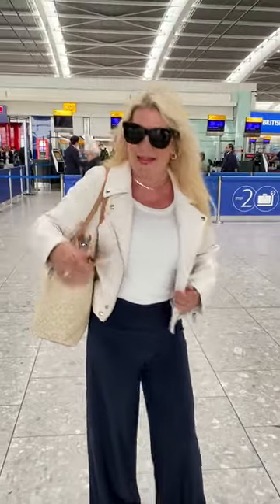I'm off on an exciting flight to the US so I wanted to share my outfit for flying with some tips on surviving stylishly on long-haul flights.